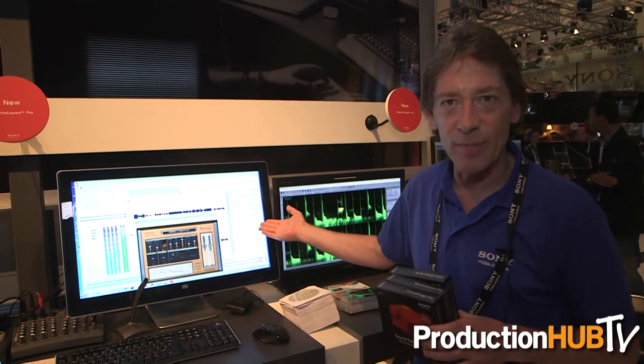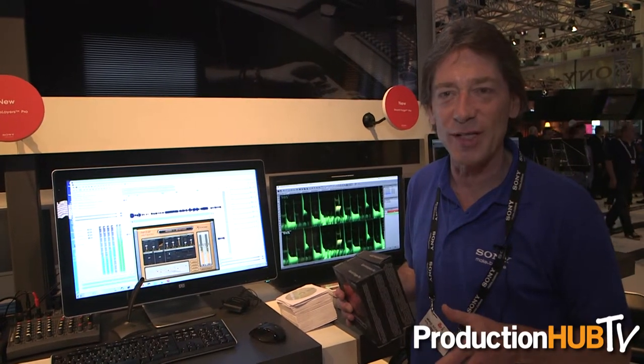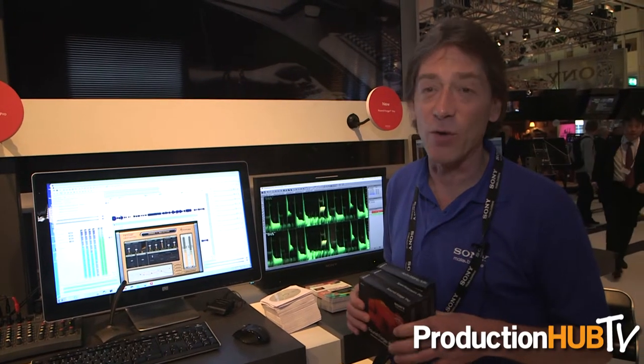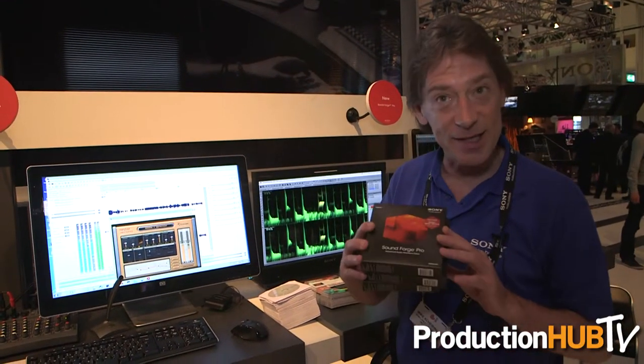We also have a dockable plug-in window that supersedes the old Modeless way of doing it, so now you can have your plugins right in your workspace at all times. SoundForge Pro 11 comes with Nectar Elements, the vocal processing plug-in from iZotope, that works really well. And that's SoundForge Pro.